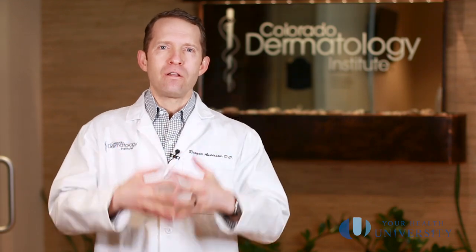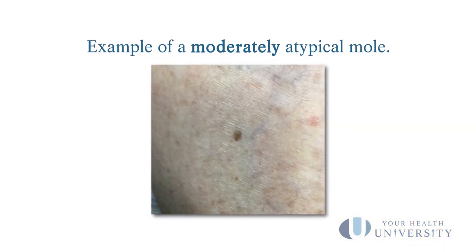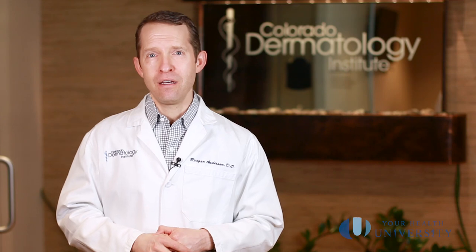In the middle is the moderately atypical mole, and that's where we really don't have good consensus on what to do. Some dermatologists recommend removing them, and some recommend just monitoring them. Almost all of us agree that if an atypical mole returns — whether mild or moderate — it probably should be excised. But if you've just had a biopsy of a moderately atypical mole, there's a lot of debate. Please talk to your local dermatologist about what they recommend for you.